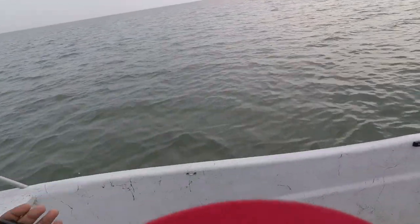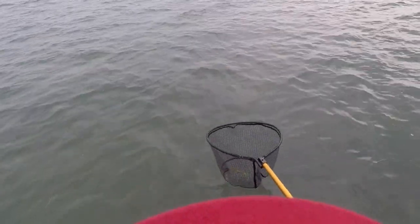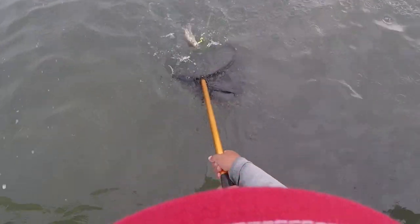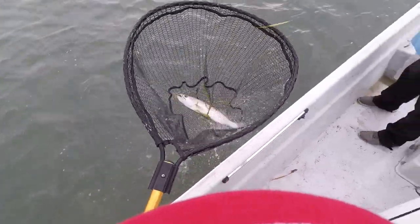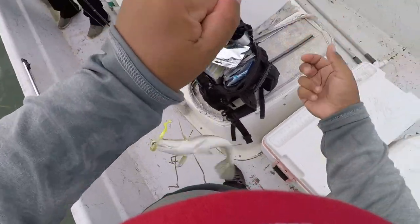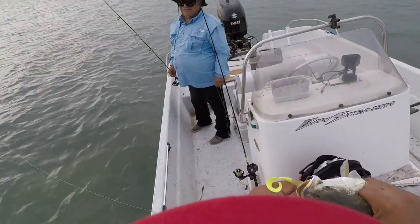On the lure — on the DAM lure! All right, it's a nice one. The soft plastics are working for the trout this morning, that's what we were hoping. We're going to have some ceviche this week!